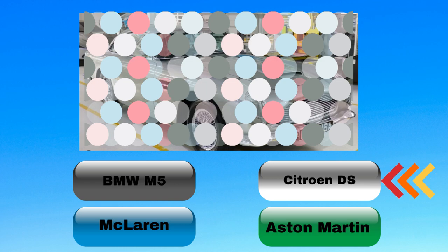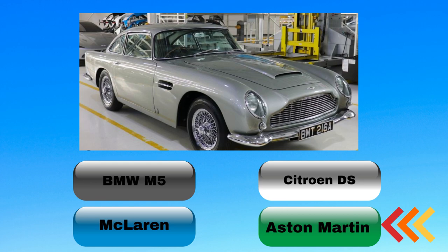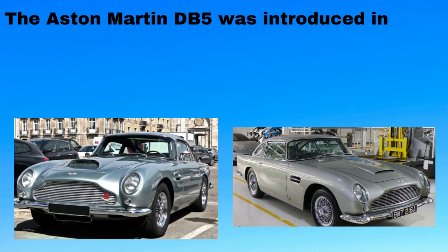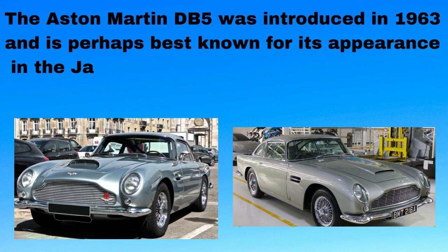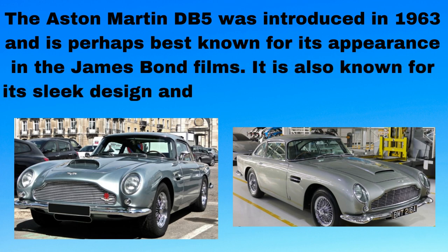Only one left for this challenge: the automobile. Make sure you subscribe to get all new videos and puzzles. The Aston Martin DB5 was introduced in 1963 and is perhaps best known for its appearance in the James Bond films. It is also known for its sleek design and performance capabilities.